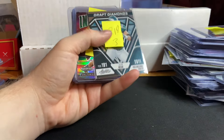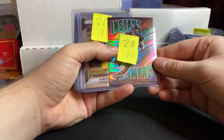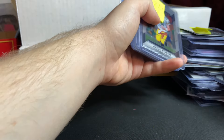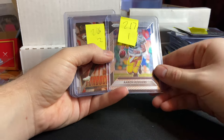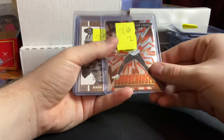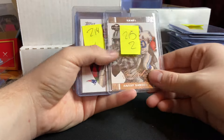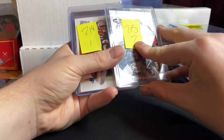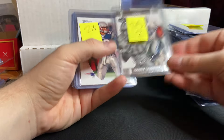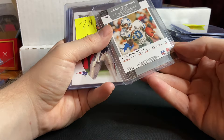Quentin Paye for $1. Jason Kelsey for $3. Draft Diamonds. Dalton Kincaid Instant Impact Green Prism for $1. Aaron Rodgers 2016 Prism for $1. Jamar Chase Select Turbocharge Rookie insert for $2. Barry Sanders Topps Co-Signers for $2, from 2007.